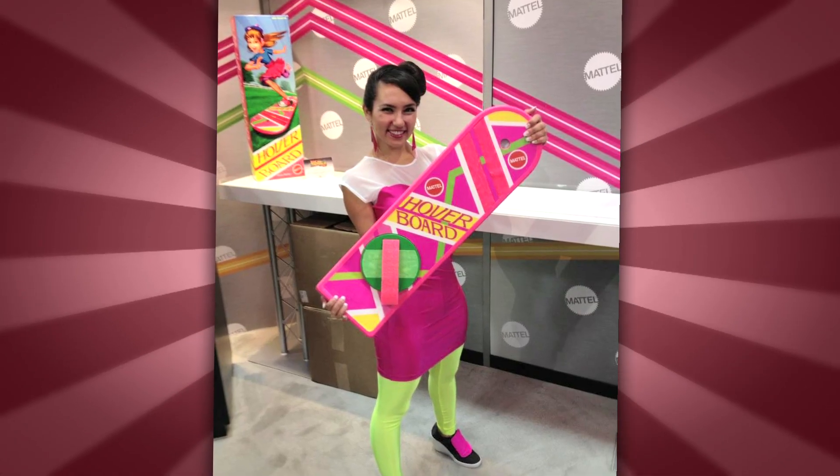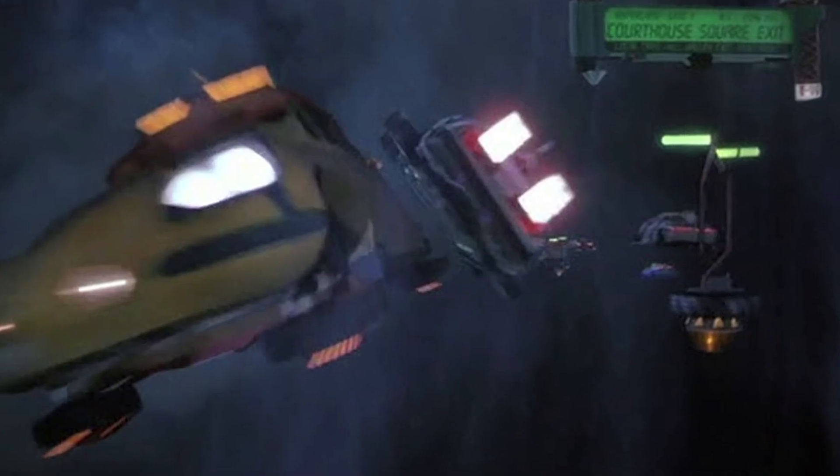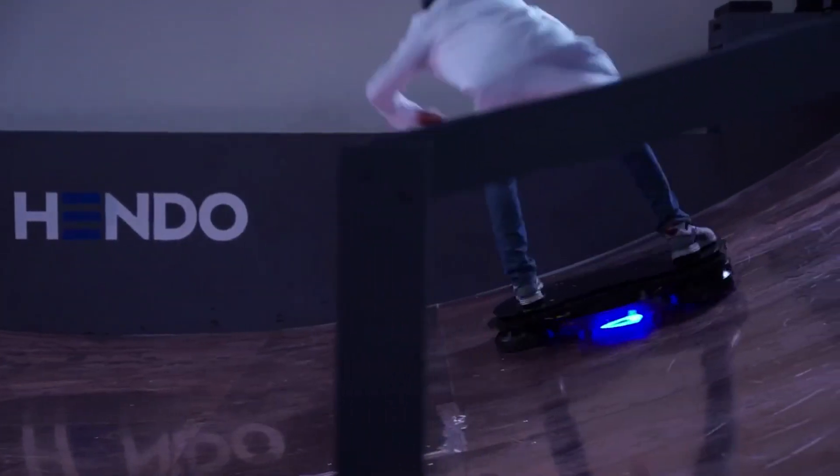Hoverboards! We've wanted them for years and while we've seen some sweet prop replicas, we are rapidly approaching 2015 where we're supposed to dress like this and Pepsi's supposed to look like this and we're supposed to travel on these or in these and maybe even wear these. We're running out of time to make this happen. Good news on the BTTF2 progress front: California startup Arx Pax has created a working hoverboard — like it actually hovers.